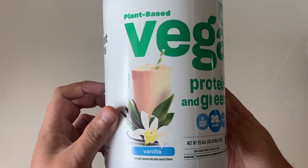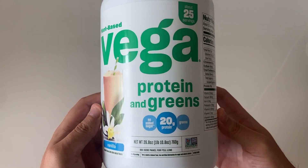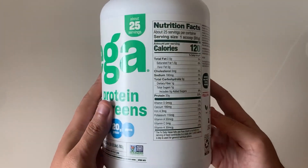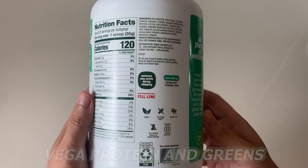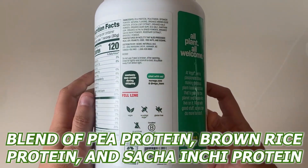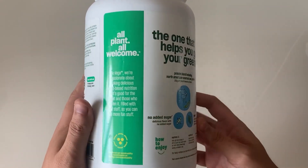I've been trying out a vegan lifestyle for quite some time now and I've also tried a lot of different protein powders. The Vega Protein and Greens has definitely become one of my favorites. It's a nice blend of pea protein, brown rice protein, and sacha inchi protein, which gives it a complete amino acid profile.